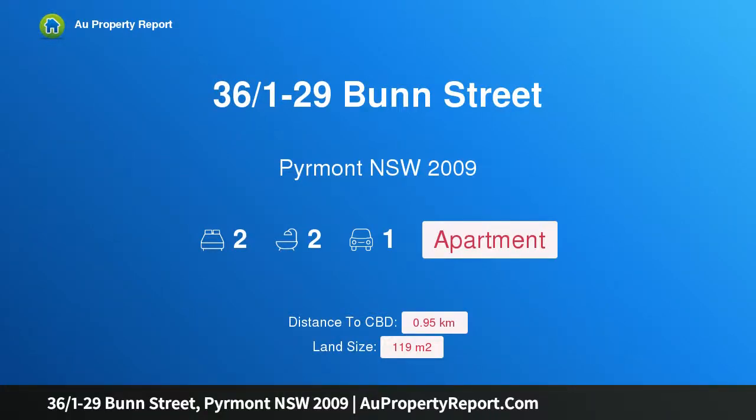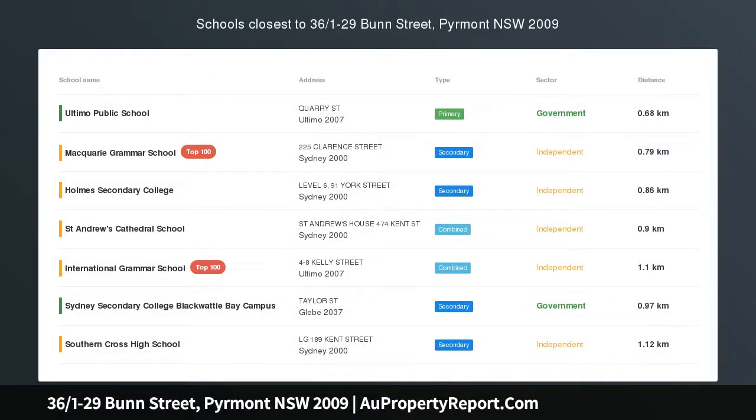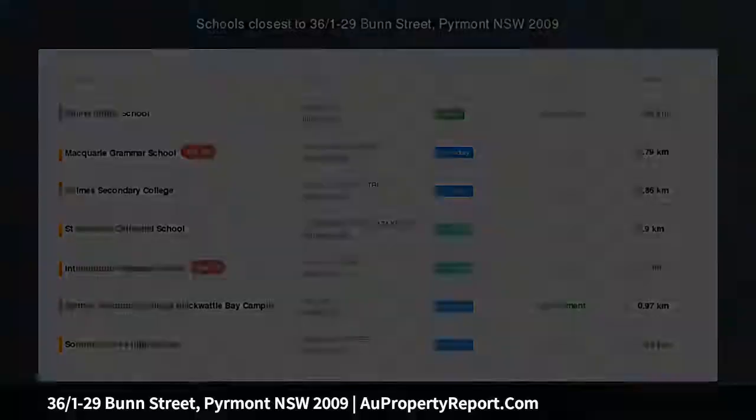Hi, I am glad to introduce property 36 over 1-29 Bun Street, Piedmont, NSW 2009 — style, size and a premier city setting.